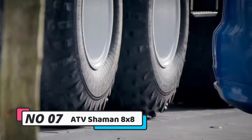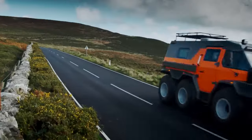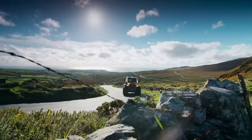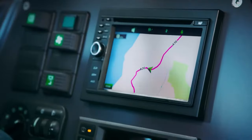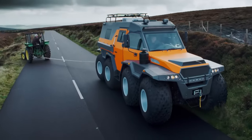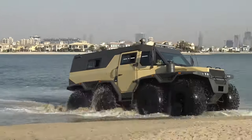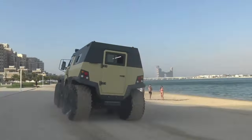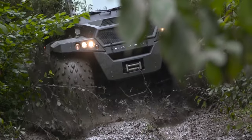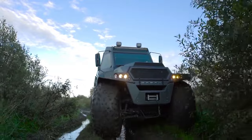Number 7: ATV Shaman 8X8. The Avtour Shaman 8X8, a formidable Russian all-terrain vehicle, is celebrated for its robust off-road prowess. Propelled by a 3.0-liter turbo-diesel engine generating 146 horsepower and 310 feet of torque, the Shaman achieves a noteworthy top speed of 62 miles per hour. Its distinctive low-pressure tires, measuring 1.2 meters in diameter, contribute to optimal weight distribution, ensuring outstanding traction on diverse terrains such as mud, sand, and snow.